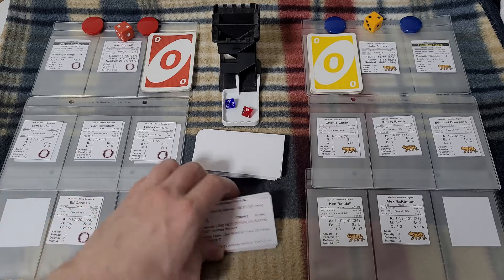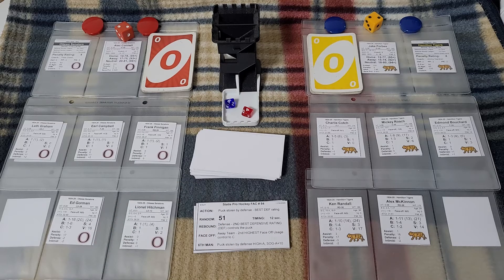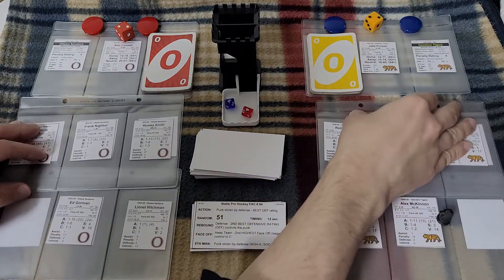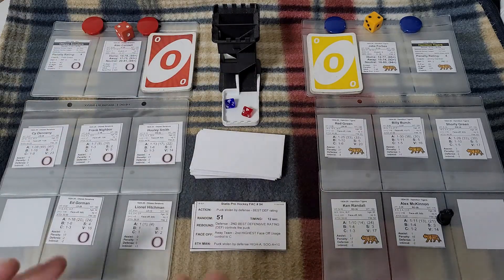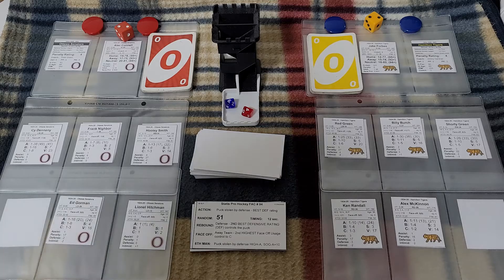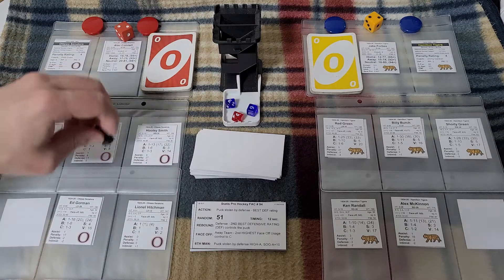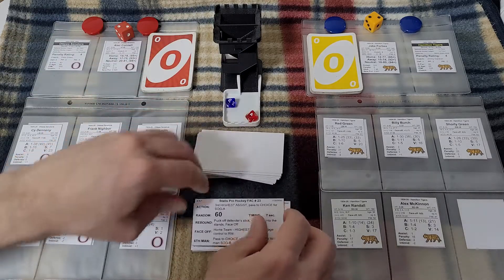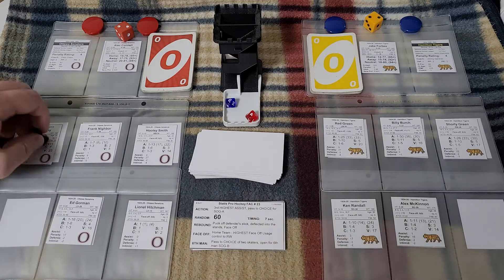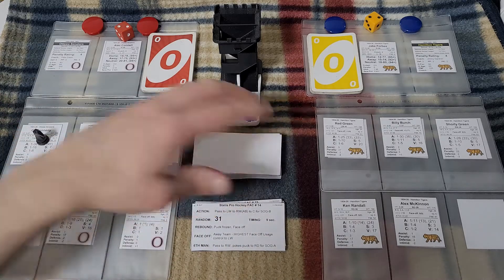We're about 12 cards in now. Alex McKinnon finally bailed out the Hamilton Tigers on right defense. I'm switching out the forwards once more and trying to coach both teams as well as I can. The action card says the puck is stolen by the defense with the best defensive rating — looking at Ottawa, it's either Hooley Smith or Ed Gorman. We give the puck to Ed Gorman. The action goes to the third highest assist, pass to choice for a shot on goal A. With an 87, that's not going to work. Puck frozen and a faceoff.